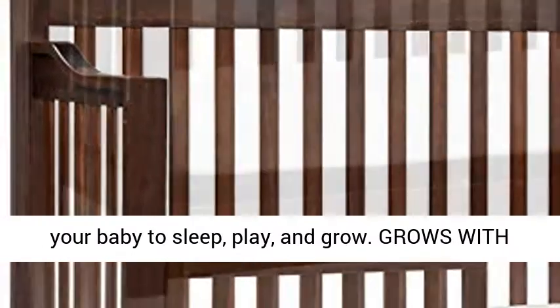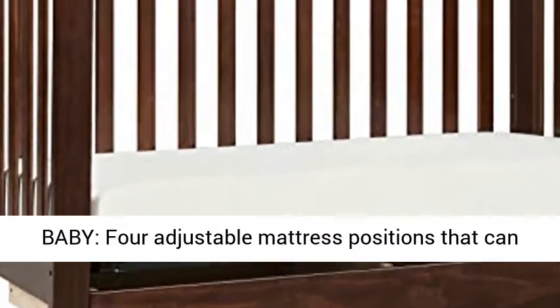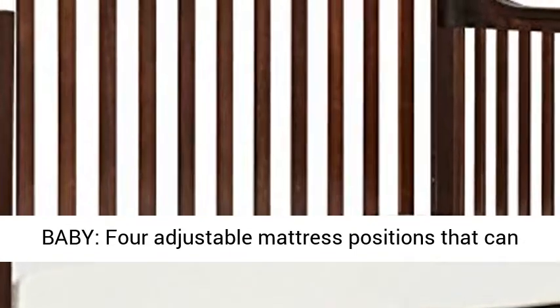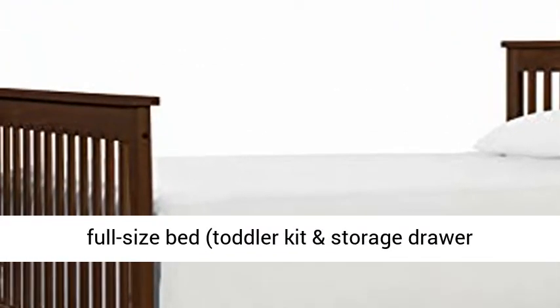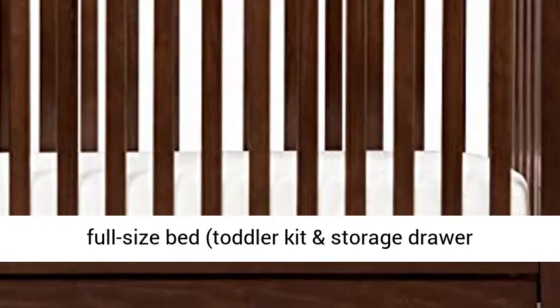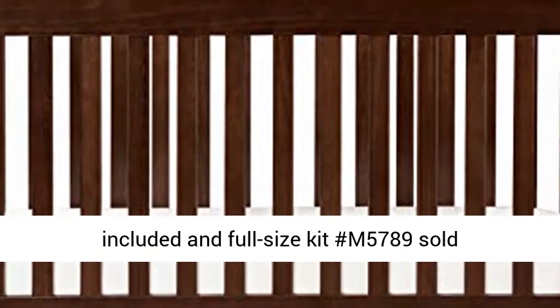Grows with baby — 4 adjustable mattress positions that can be lowered as your baby begins to sit and stand. Easily converts to a toddler bed, day bed, and full-size bed. Toddler kit and storage drawer are included, and the full-size kit, number M5789, is sold separately.